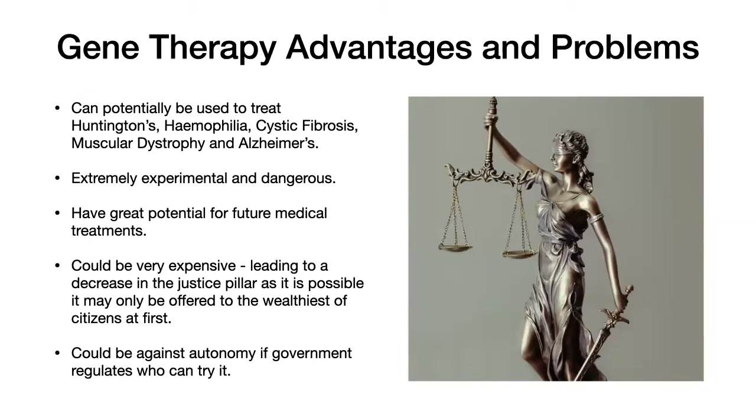It could also be against autonomy, especially with trials, as the government or a firm is regulating who can try gene therapy. Additionally, certain disorders are governed by multiple alleles, and that's why gene therapy is particularly difficult to use with polygenic disorders — where a disorder is caused by mutations in multiple genes. It can be extremely dangerous because changes to one gene, if something goes wrong in another, can cause certain proteins to be produced or not produced, with potentially very disastrous effects. That's why it's very controversial, especially with neurological conditions.